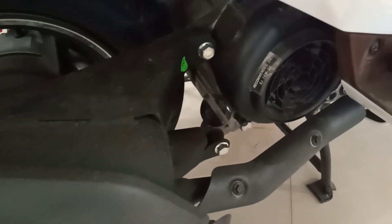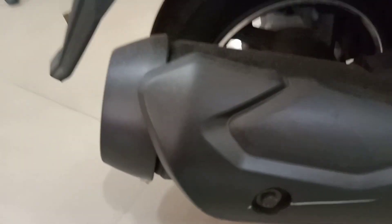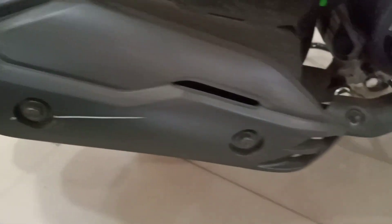First, comes with its engine — 124.6 cc air-cooled single cylinder 4-stroke engine. Its exhaust looks very attractive.